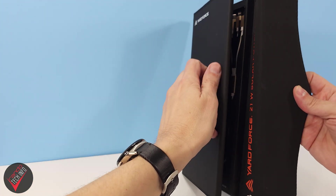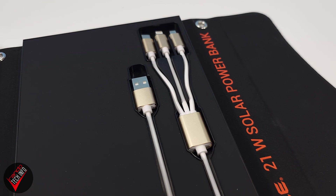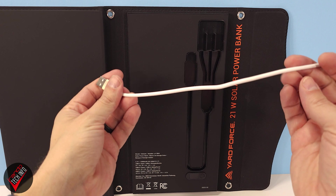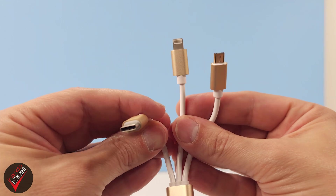This compact form factor is achieved through smoother and better folding premium materials, a magnetic clasp, and an included charging cable that is stored inside a recess in the battery — as opposed to the storage pouch you would find on most other portable solar panels.